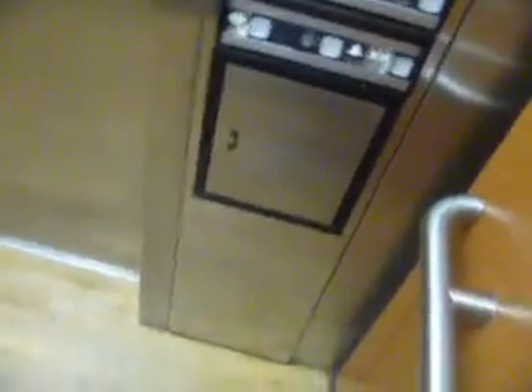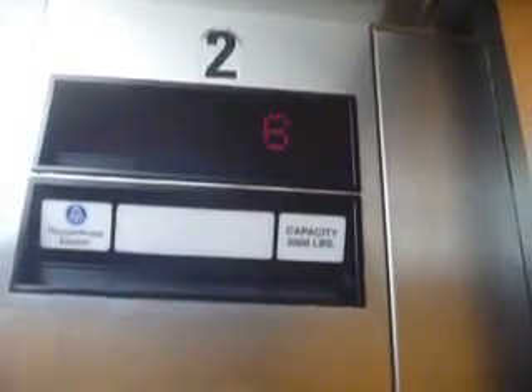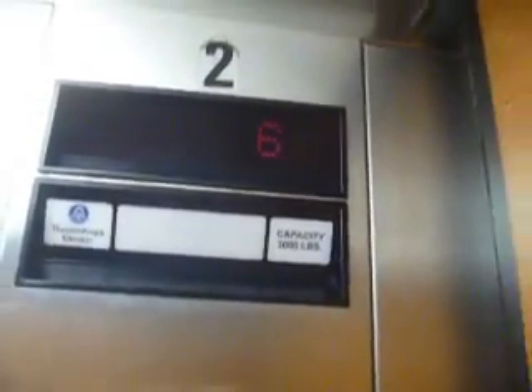I'm just going to enter this. This place opens right up to the vending machine. We're getting in on the other elevator. Let's go to the one. We're actually going to switch elevators on two.